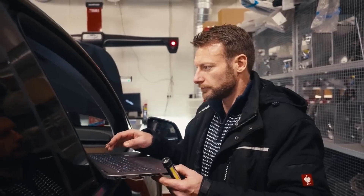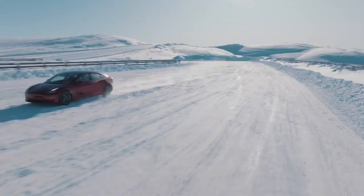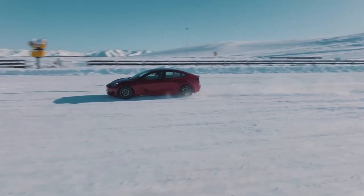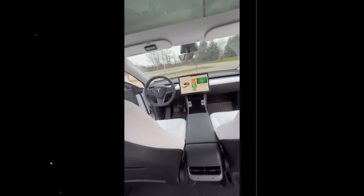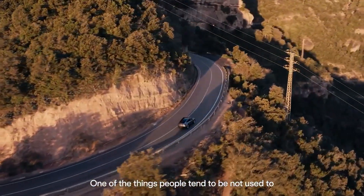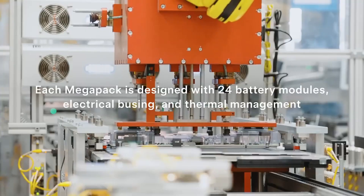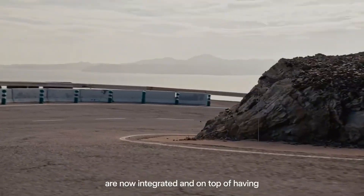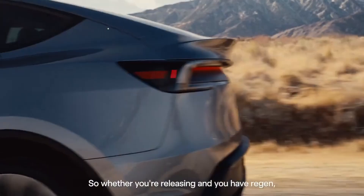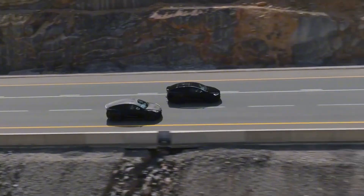Urban handling has also been optimized. The Model 2 is about 10% smaller than the Model 3, which provides greater agility on narrow streets and in tight parking spaces. But the reduced size doesn't mean a loss of features. The car features a comprehensive parking assistance system with 360-degree vision and intelligent obstacle detection. Cameras and sensors work together to reduce the difficulty of parking in small spaces by up to 50%.